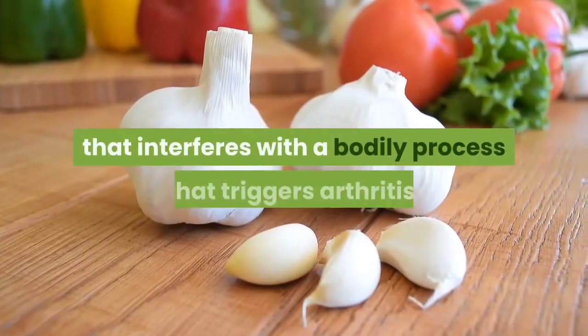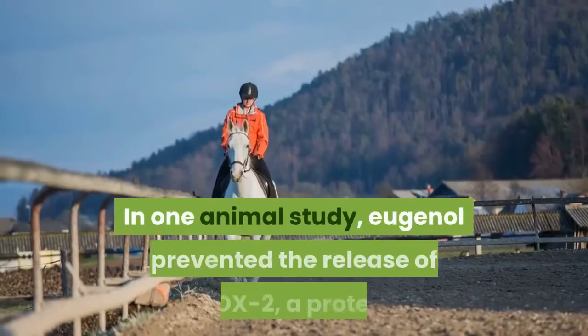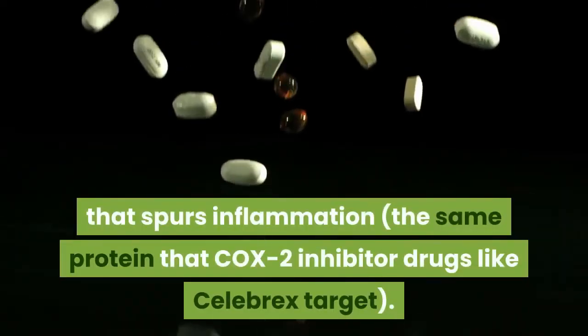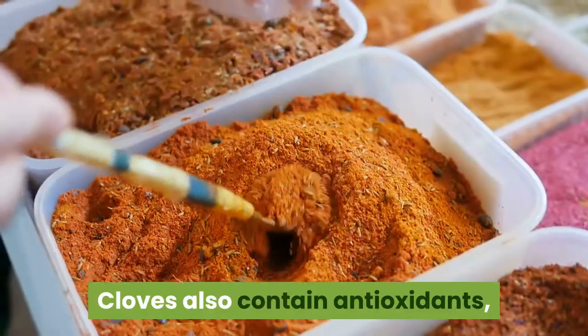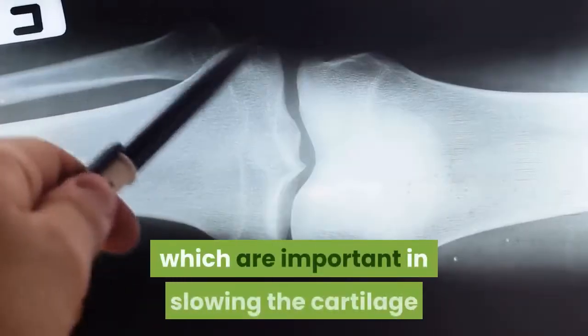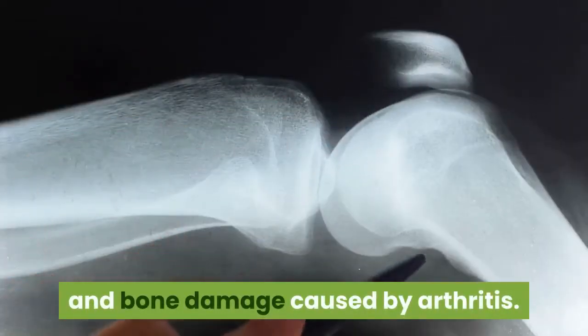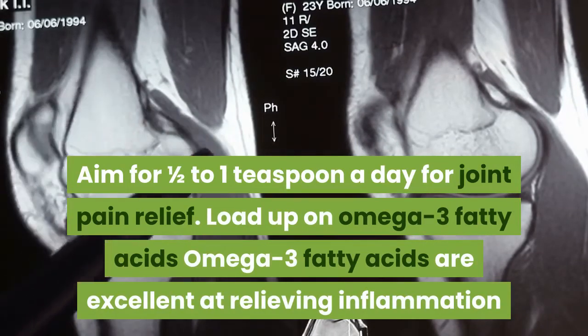Add cloves to your diet. Cloves contain an anti-inflammatory chemical called eugenol that interferes with a bodily process that triggers arthritis. In one animal study, eugenol prevented the release of COX-2, a protein that spurs inflammation — the same protein that COX-2 inhibitor drugs like Celebrex target. Cloves also contain antioxidants, which are important in slowing the cartilage and bone damage caused by arthritis. Aim for one half to one teaspoon a day.